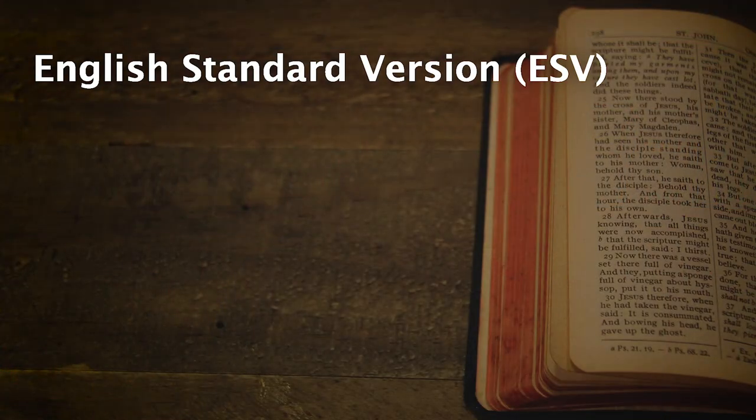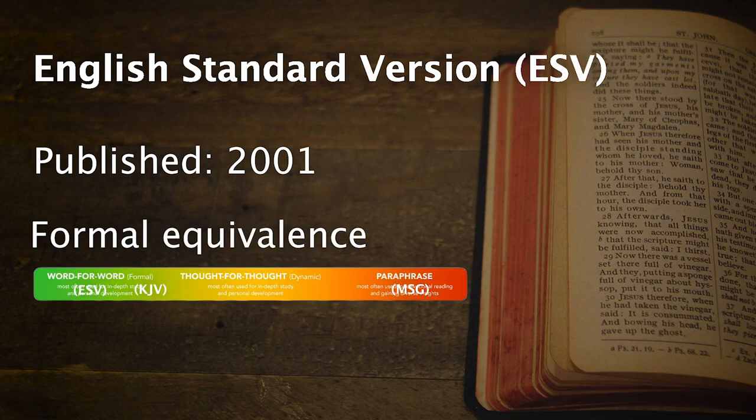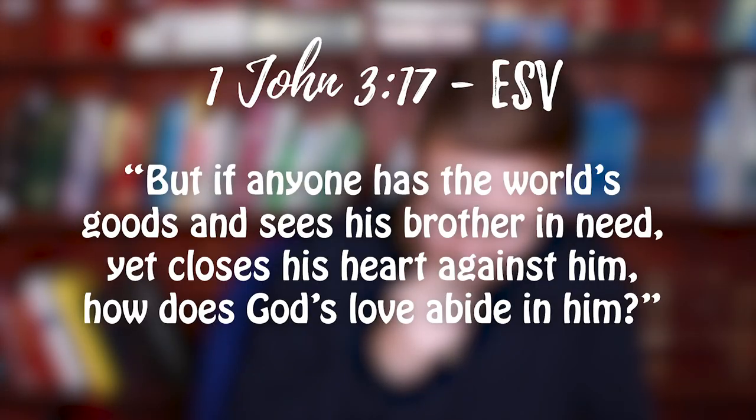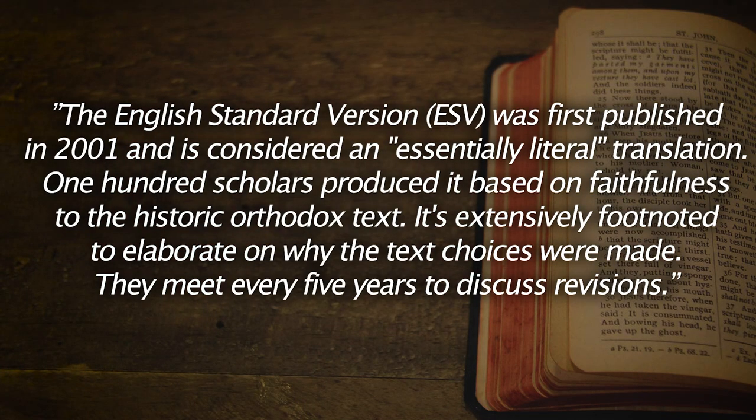Third up on our list is the English Standard Version, or the ESV. This was published in 2001. It's also a formal equivalence — fairly literal, staying close to the original sentence structure but changing it where meaning is compromised. The average reading age is about 15 plus. Sample verse: 'But if anyone has the world's goods and sees his brother in need, yet closes his heart against him, how does God's love abide in him?' The ESV is considered an essentially literal translation. 100 scholars produced it based on faithfulness to the historic Orthodox text. It's extensively footnoted to elaborate on why text choices were made, and they meet every five years to discuss revisions.